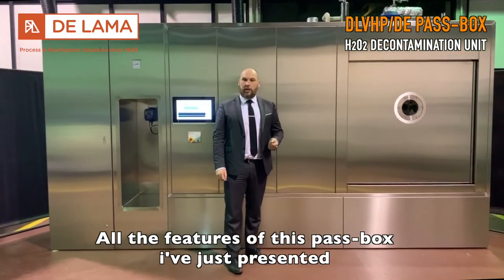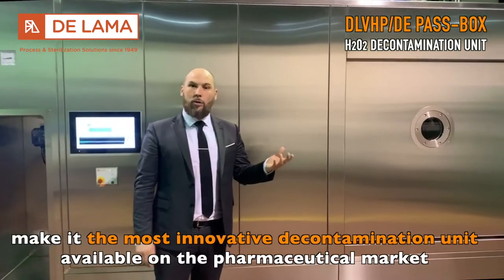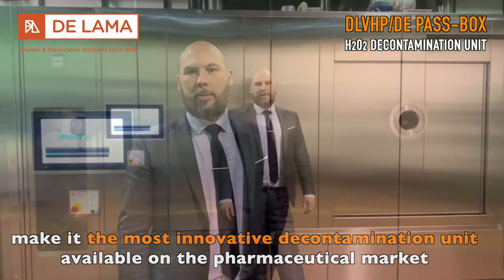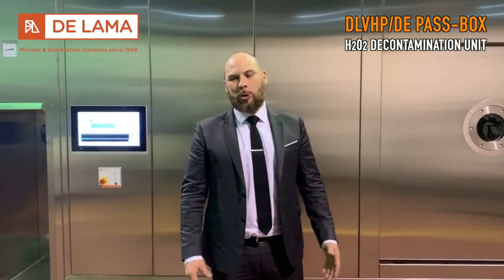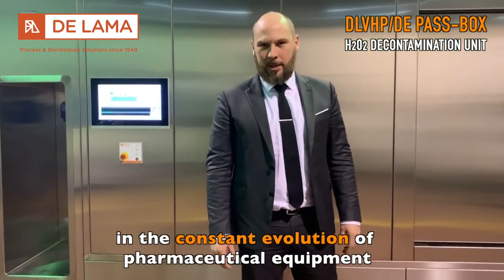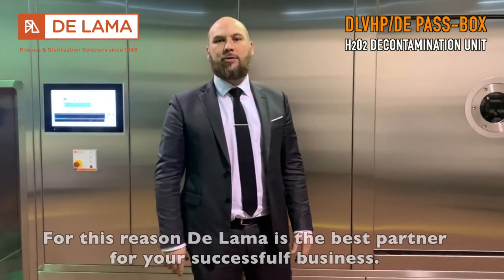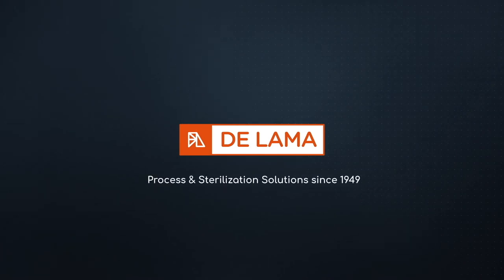All the features of this passbox we just presented make it the most innovative decontamination unit available on the pharmaceutical market. This machine is one example of LAMA's commitment to the constant evolution of pharmaceutical equipment. For this reason, LAMA is the best partner for your successful business.